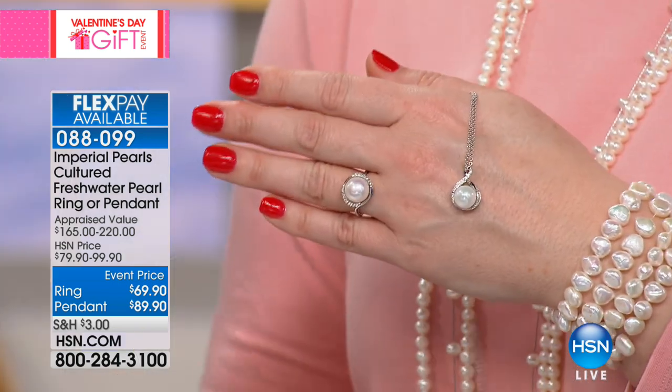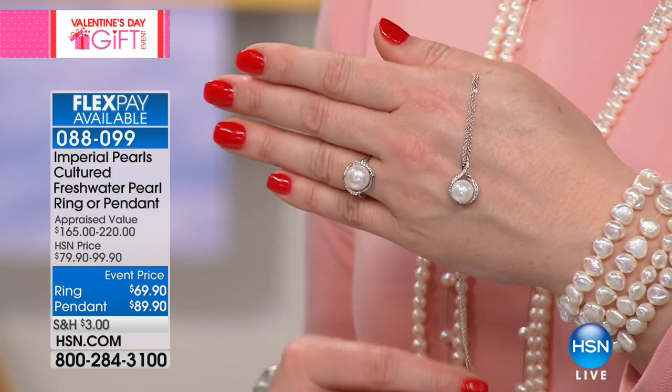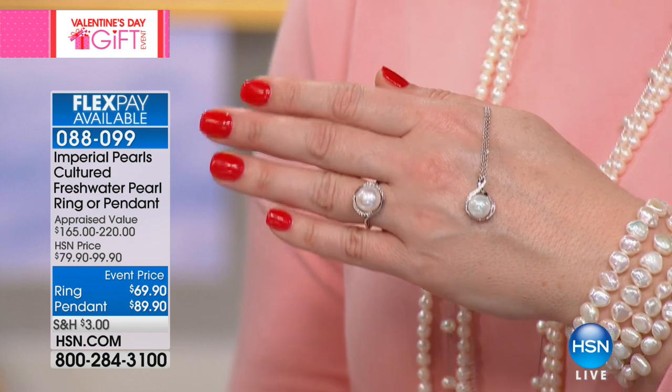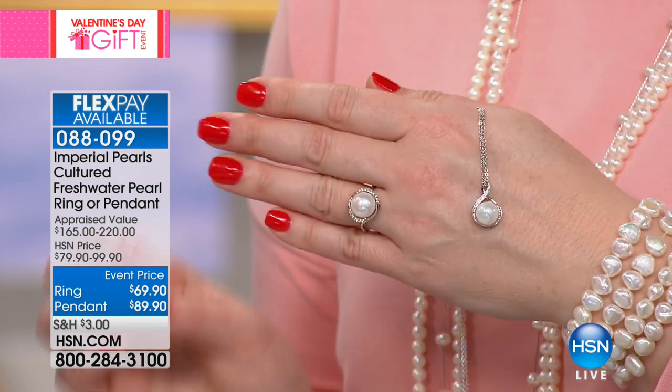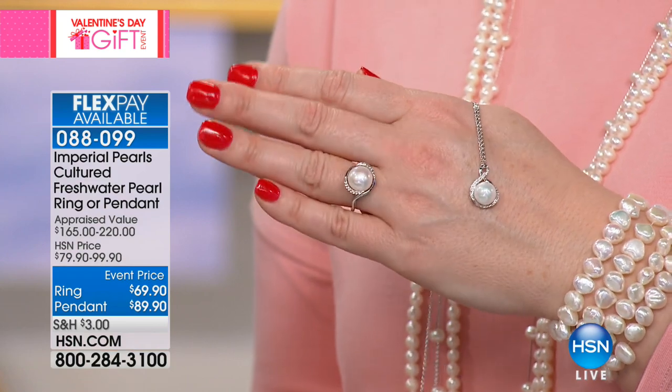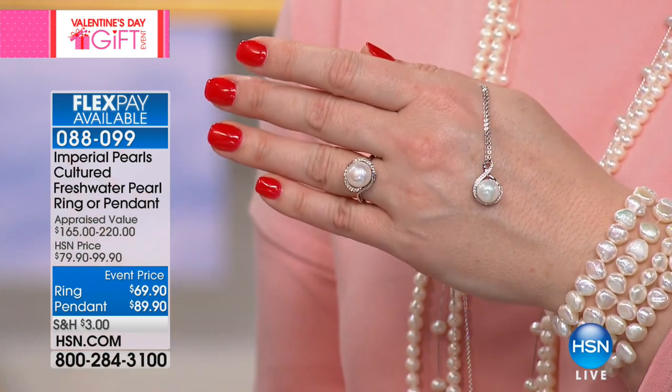We're going to move into this ring and pendant combination. Together, they are absolutely beautiful. If you are looking for that Valentine's gift, or just want to treat yourself, I always think we don't have to wait for someone to buy it for us. This is the perfect opportunity today to really spoil oneself and remind yourself that each one of us are special.